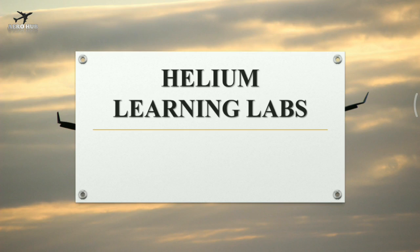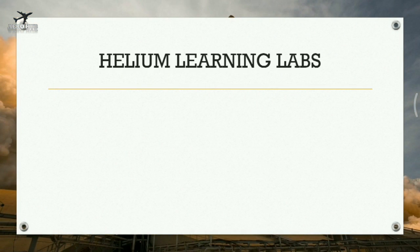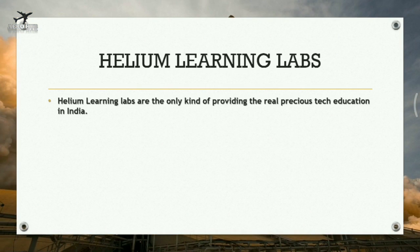The main sponsor of this contest is Helium Learning Labs. Helium Learning Labs is a one-of-a-kind platform providing real, quality tech education in India. It is an online platform providing education about rockets, satellites, drones, rovers, artificial intelligence and machine learning, and much more.